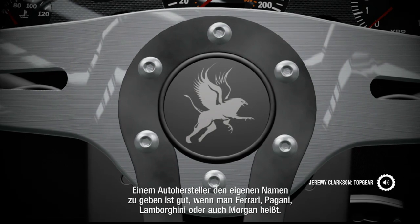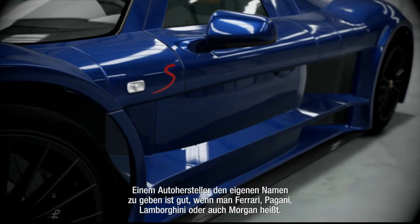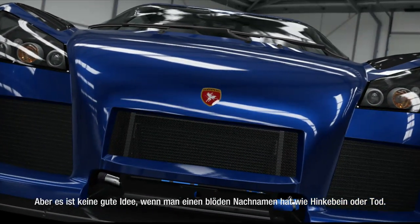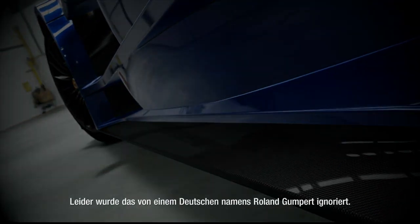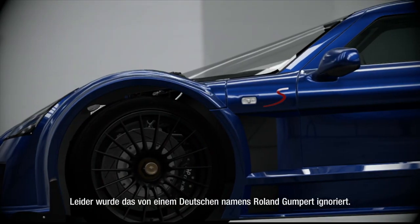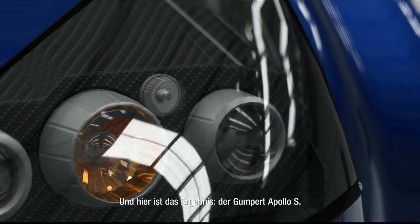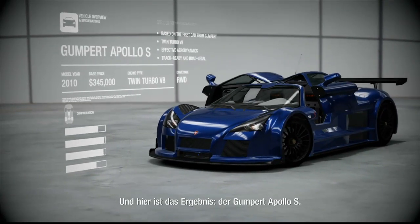Naming a car company after yourself is fine if you're called Ferrari or Pagani or Lamborghini or even Morgan. It's not such a good idea if your last name is something stupid like Shufflebottom or Death. Unfortunately, this is advice that was ignored by a German man called Roland Gumpert. And here is the result: the Gumpert Apollo S.